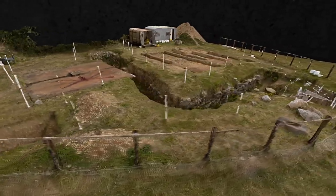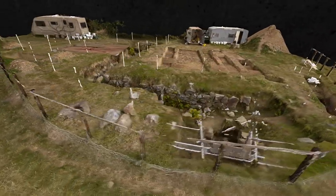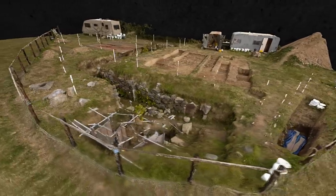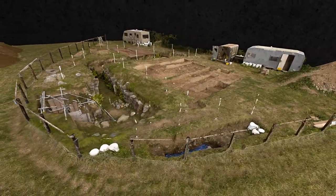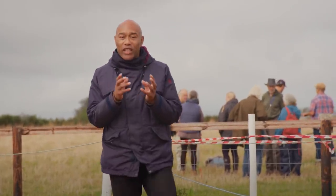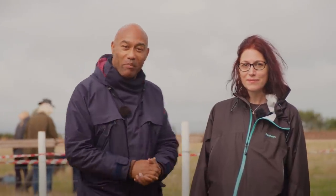Nobody knows what these chambers and tunnels were actually used for — were they storage pits, places of refuge, or something more spiritual? The team aren't just bringing their great knowledge and expertise; they've got some new toys to help unravel the mysteries of the fogou hidden beneath our feet. And in the true spirit of Time Team, of course, we have just three days to do it.